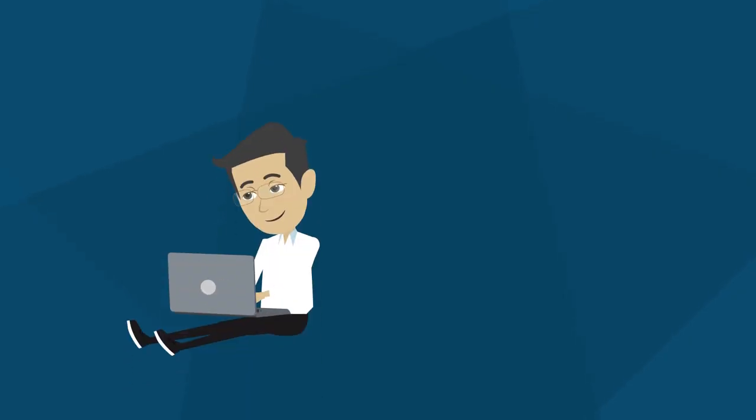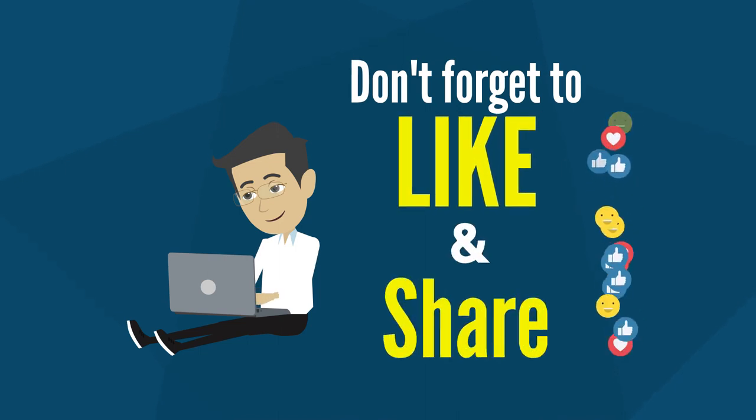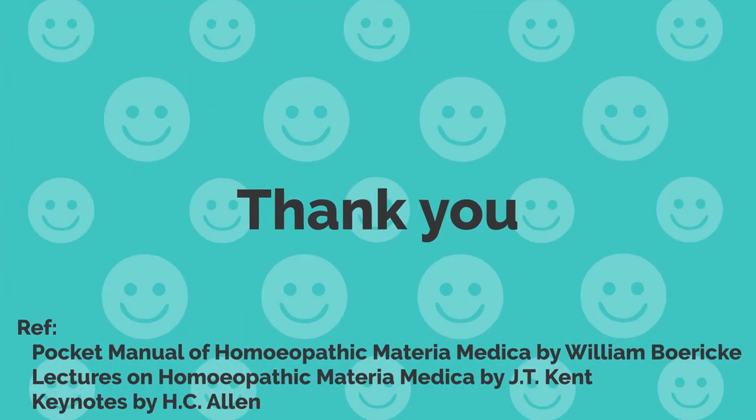If you have found value in this innovative presentation of materia medica, please don't forget to like and share this video. Thanks for watching.